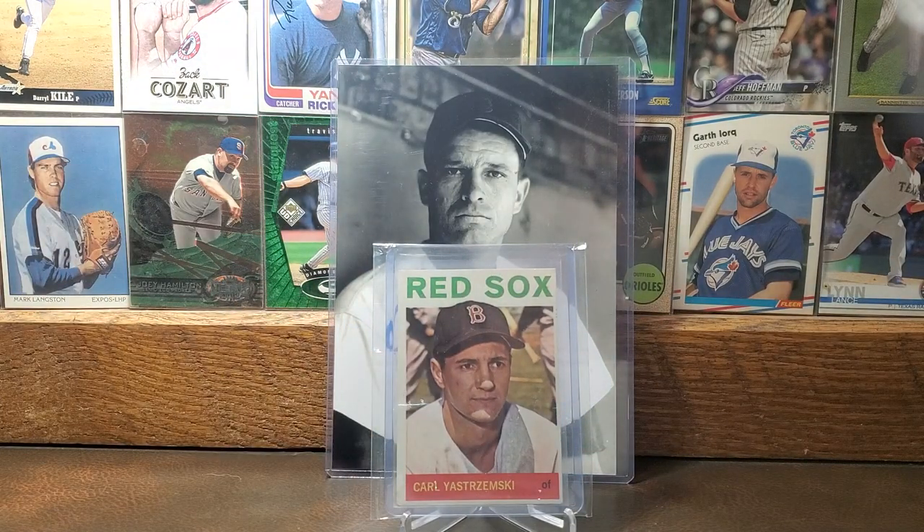Here is the 1964 Topps card of Carl Yastrzemski — one of the all-time greats for the Red Sox organization and probably one of the greatest players of all time in baseball history, in all honesty. So there is the '64 Yaz.